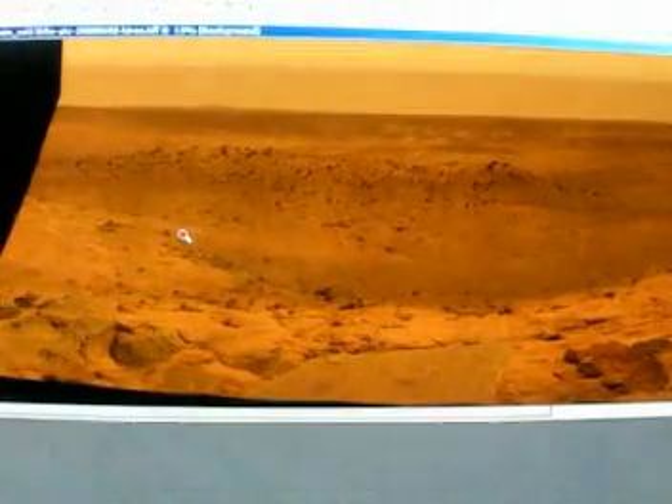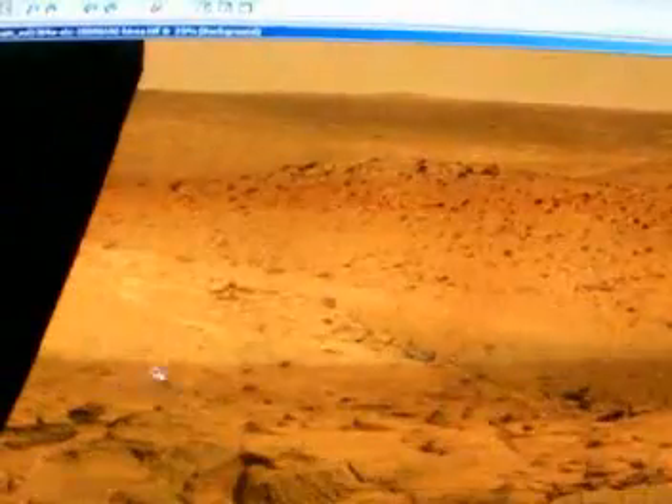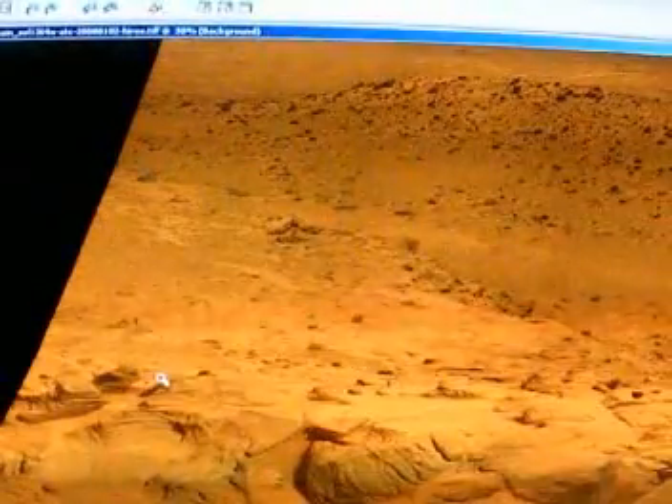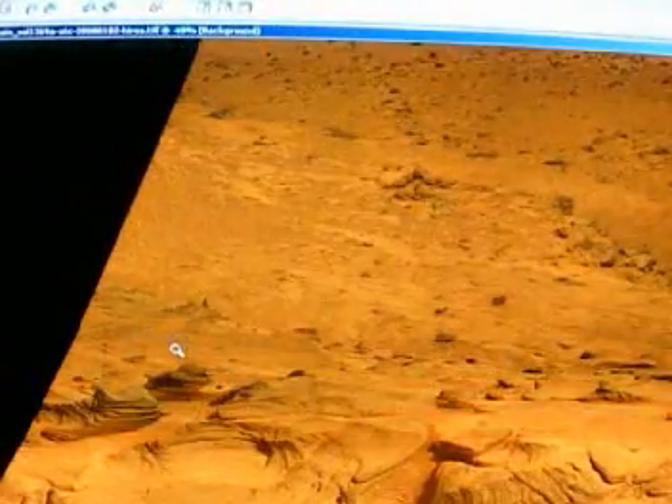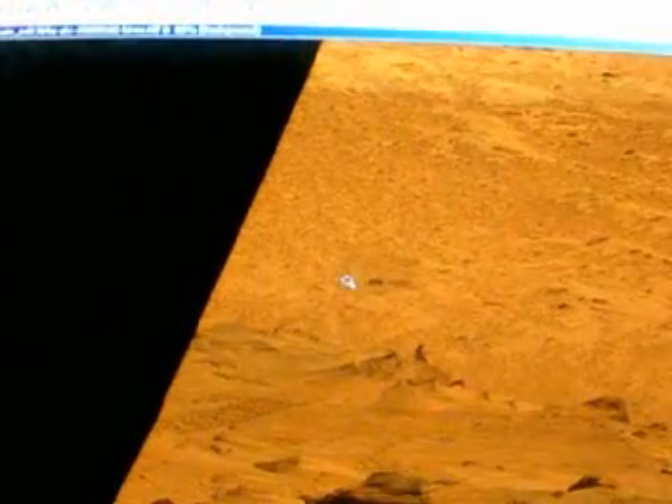Still can't see anything — keep magnifying. Okay, starting to see it. It's still at 80%... now it's at 100% of the image.